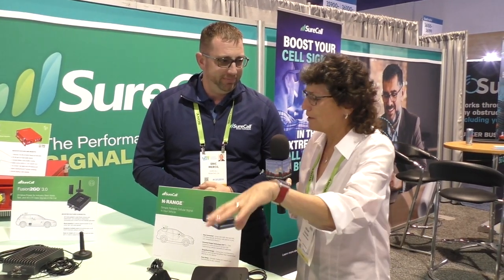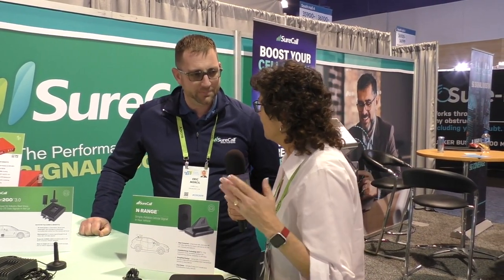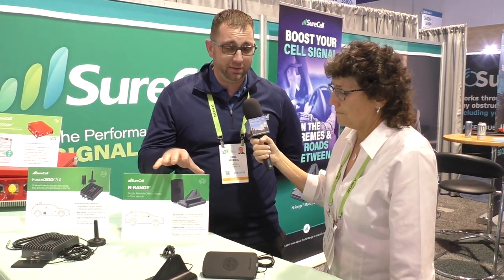So you've got two products to talk about here that are going to boost the cell signal in a car, is that correct? Yes. SureCall makes a pretty wide range of products — we do a lot of RV, a lot of mobile, but mobile has been so popular now with the connected car in a connected world. So we've got two products here that we're really showcasing.